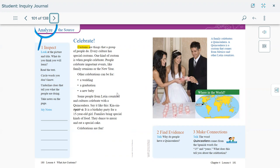Most of you have been to one of these — either invited to a wedding, or a family member graduated from school or college and had a special celebration. You buy gifts, have a dinner or meal together, meet up, have fun, and wear special clothes to enjoy the special event. Some people from Latin countries and cultures celebrate with a quinceañera — it's a birthday party for a girl turning 15. Families bring special kinds of food, they dance, enjoy music, and eat special cake. Celebrations are fun!